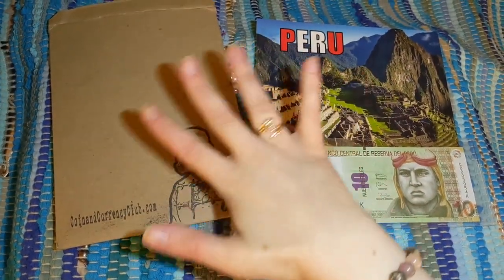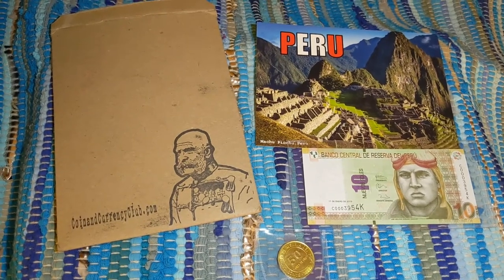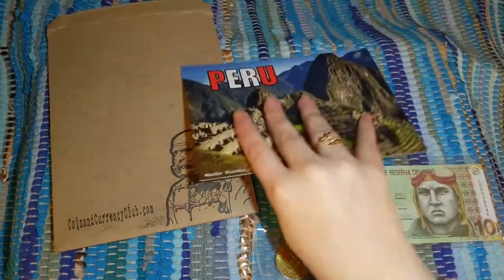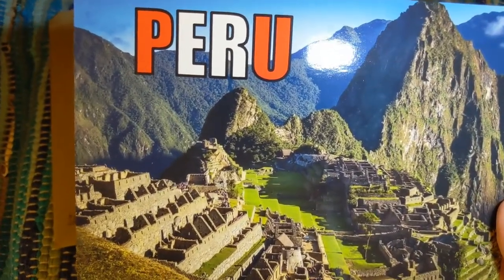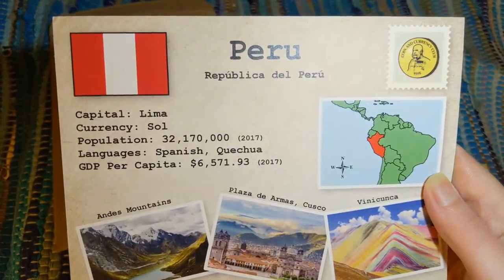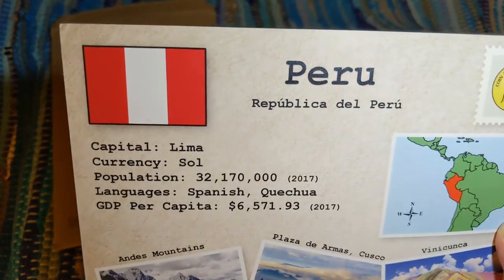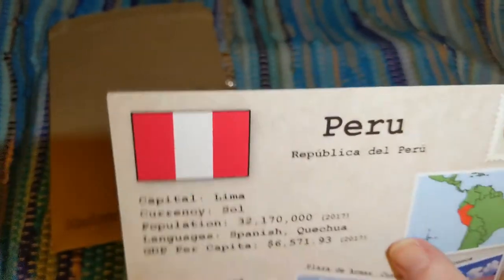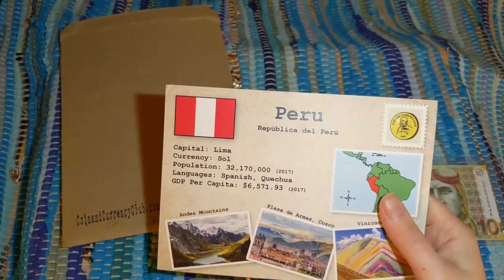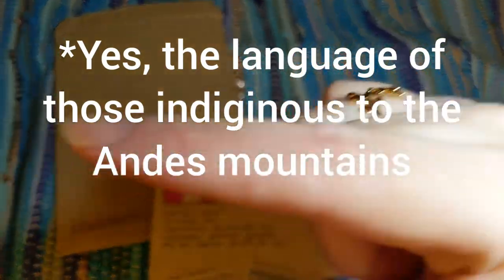I got this one free because I asked if they had any Latin American countries — I minored in Spanish in college — and they had Peru. This was before they had all the information cards, but he sent it to me free since I reviewed some of their other boxes on my channel. Here's a gorgeous postcard of Machu Picchu, which is on my bucket list. Quick facts: the capital is Lima, the currency is the Sol, the population was 32,170,000 in 2017, and the languages are Spanish and Quechua — which I believe is an indigenous language.